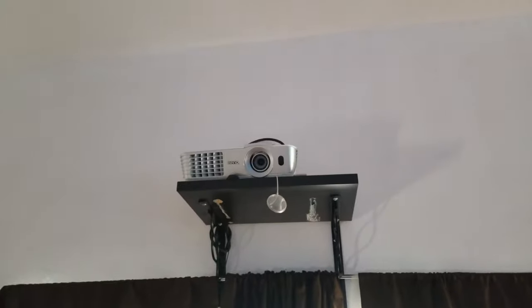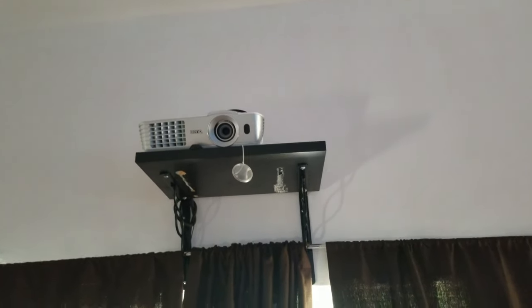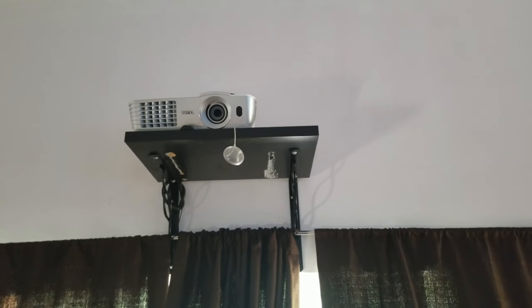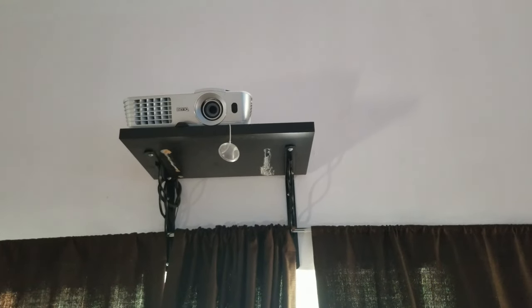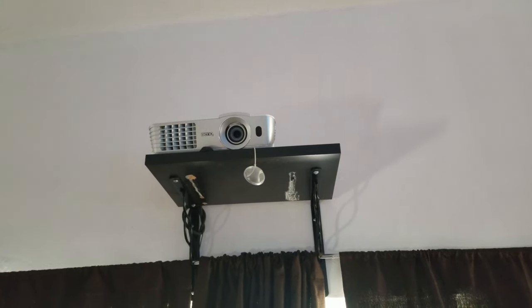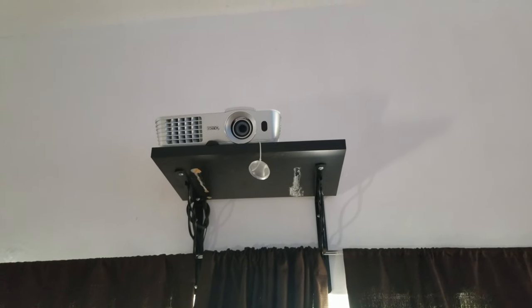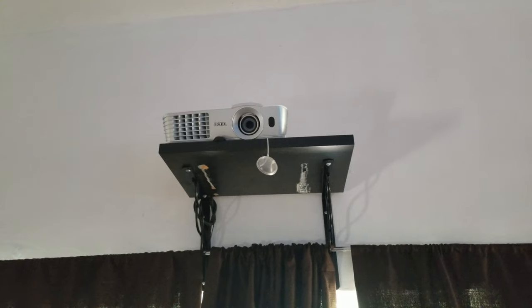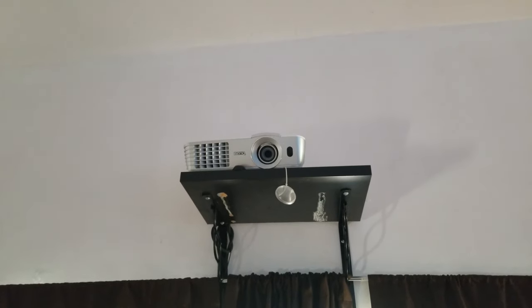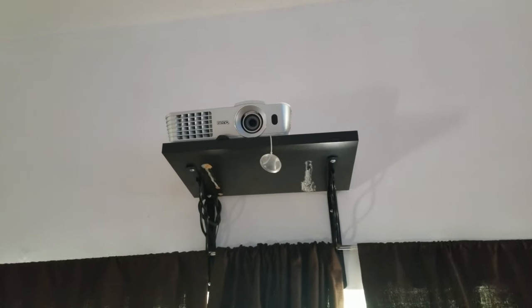Here I have the projector — that's a BenQ W1070. It's a little bit to the side because I miscalculated on how it was going to be placed; I thought I was going to under-mount it but it worked out. This is a 1080p projector and 3D — I've had this for about 10 years, so the lamp is going out soon.